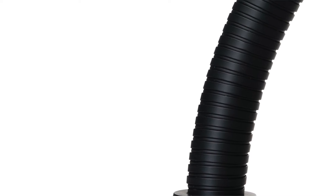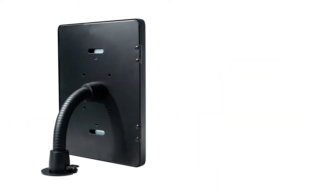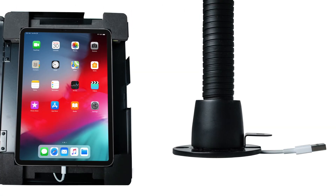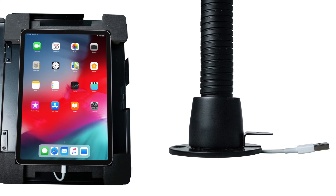A malleable gooseneck allows fast angle adjustment, plus 360-degree rotation for portrait and landscape displays. The enclosure is designed to allow full access to your tablet's cameras and charge port, while the stand's hollow neck allows easy cable routing, so your device always stays charged while in use.